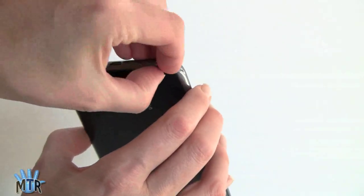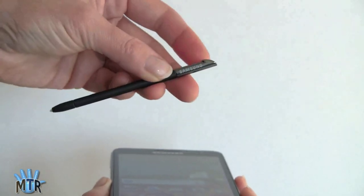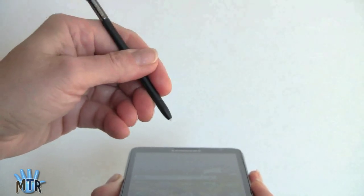And this is where your pen lives. This is an active digitizer pen — it's like a little baby Wacom pen with Samsung on the head of it. And it feels pretty good in the hand, too, for a small stylus.